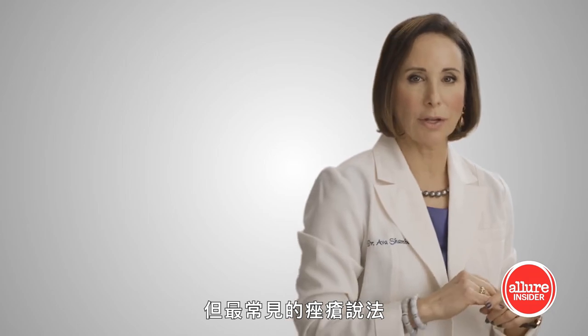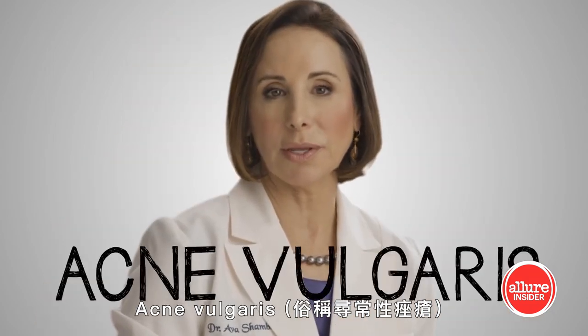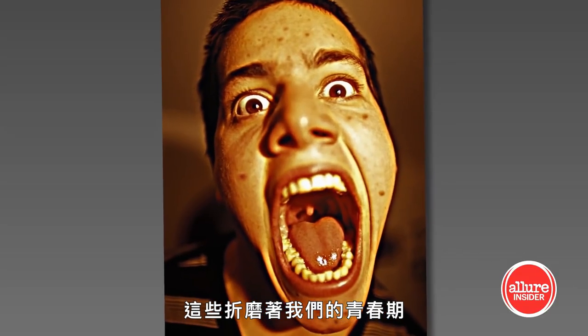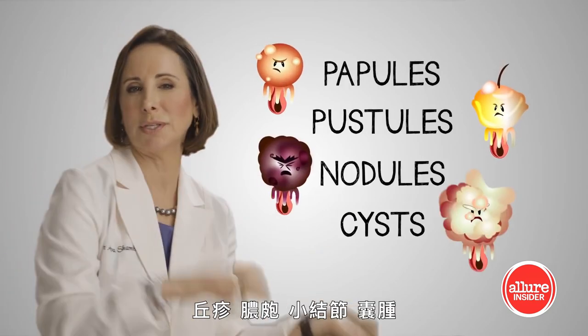But the most common form of acne, the one that we generally refer to when we simply say acne, is acne vulgaris. These are the blackheads and the whiteheads and the bright red pimples that torment us in our teenage years — that sometimes turn into papules, pustules, nodules, cysts.